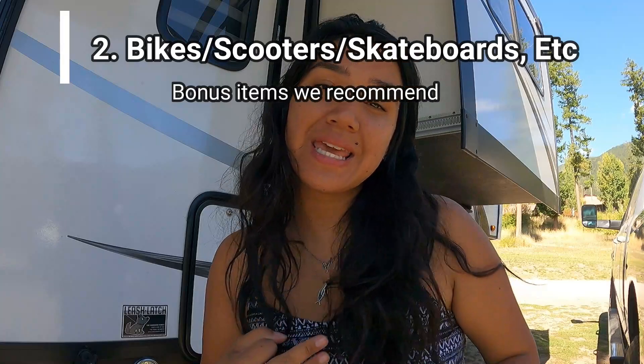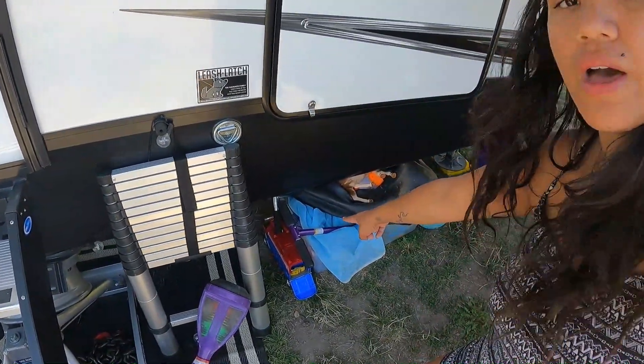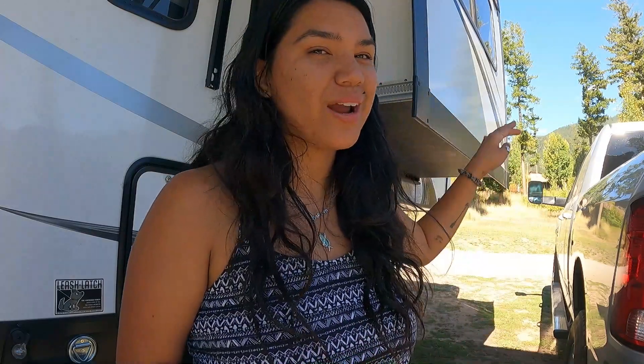The next bonus item is bikes, scooters, or skateboards — some kind of alternate form of transportation to explore differently. We have scooters stored in an outdoor storage bin and skateboards. We do want to eventually get a bike rack on top of the cab of our truck. We have bikes in California but haven't figured out how to bring them along yet. It's definitely a bonus item to make exploring new areas more fun.